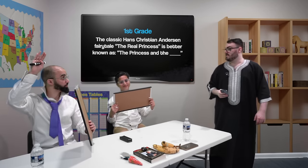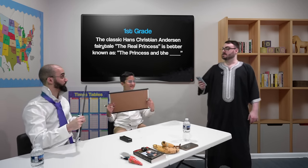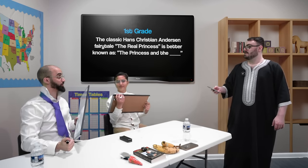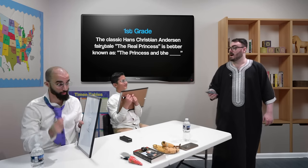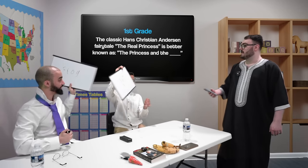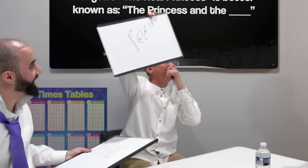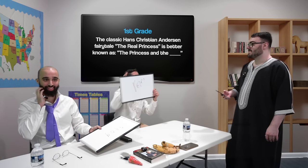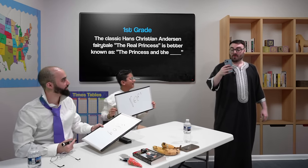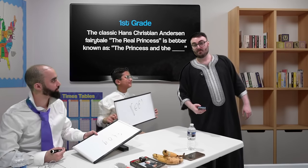Okay, do you both have your answers? Yes. I'm going to ask for one person's answer at a time. I want to see this first. It's my show. Please reveal in three, two, one. Omar has gone with frog. Ali, please reveal your answer. Real. The correct answer is P.